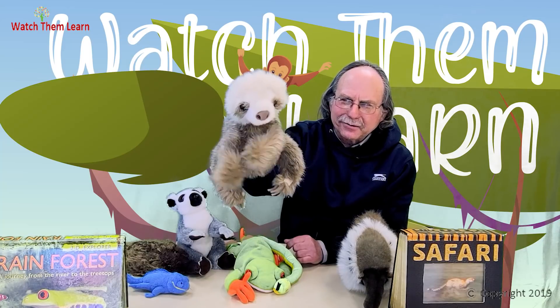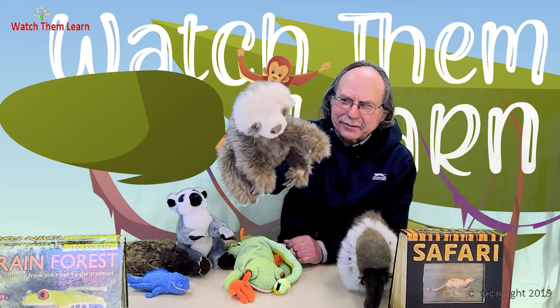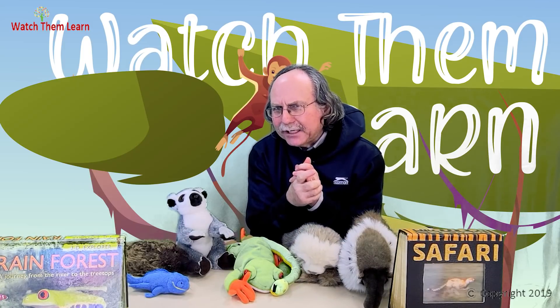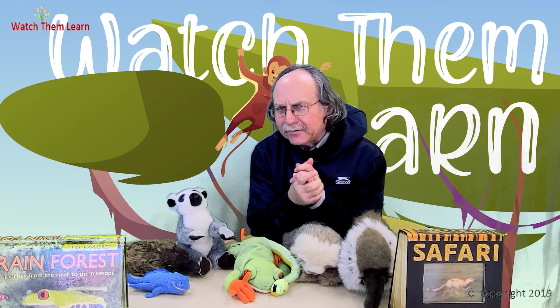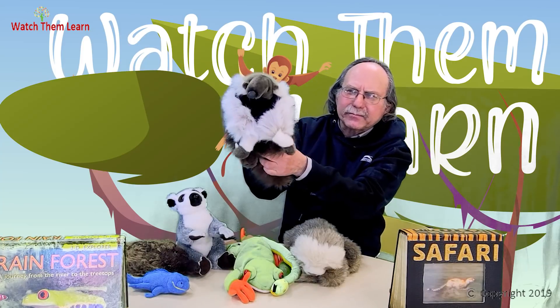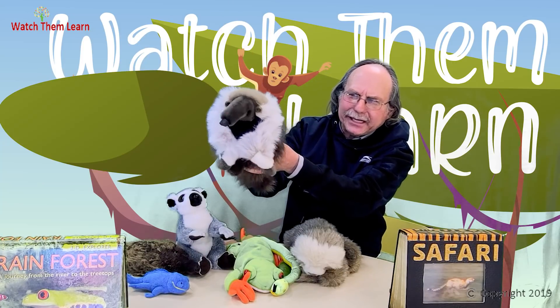Hello boys and girls! How's it going? Nice to see you. Our next animal — this animal is named after what it eats. It lives in the Amazon rainforest. It eats insects like termites and ants. This is an ant here — say hi to the ant!